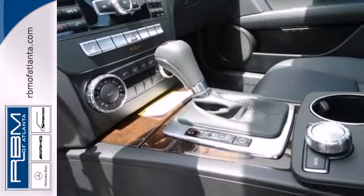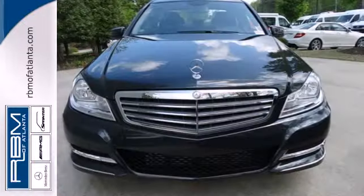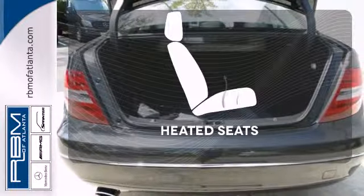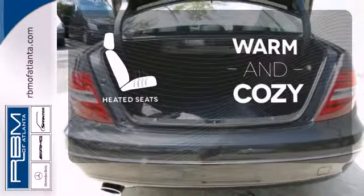You'll also enjoy its power moonroof, climate control and power seats. Keep your hands on the wheel and eyes on the road with the Bluetooth. Wrap yourself in the comfort of heated seats.